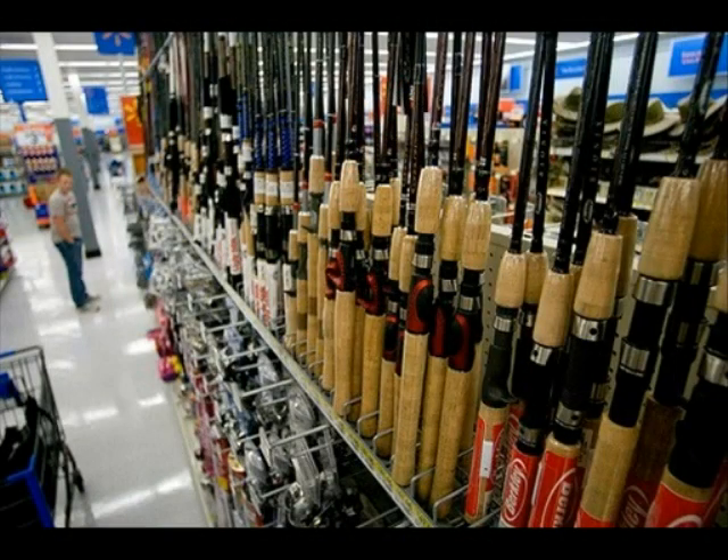So the question begs to be answered: how does one go about catching these trophy fish? What tools will the fisherman need to purchase before venturing out to a frozen lake?